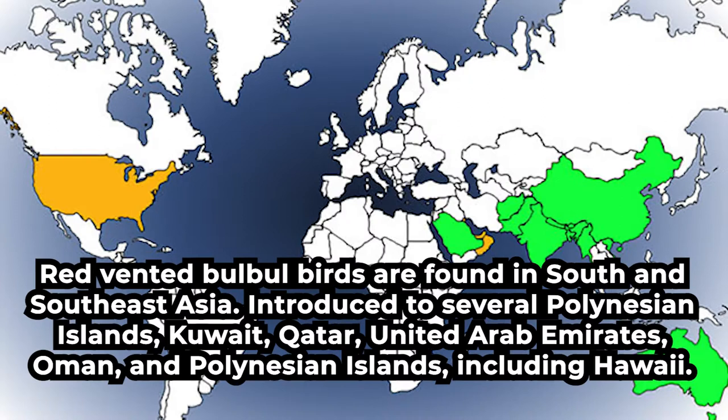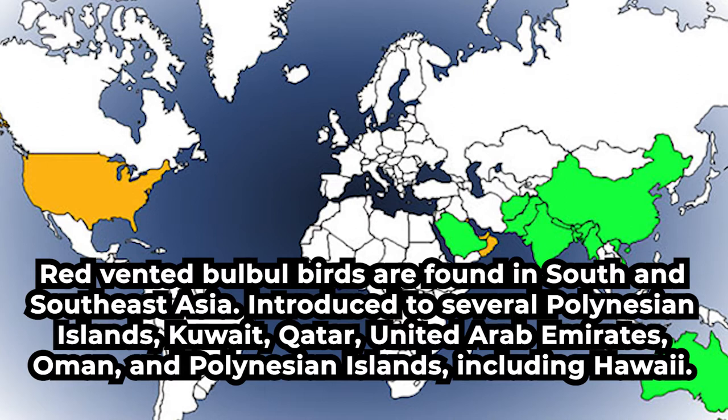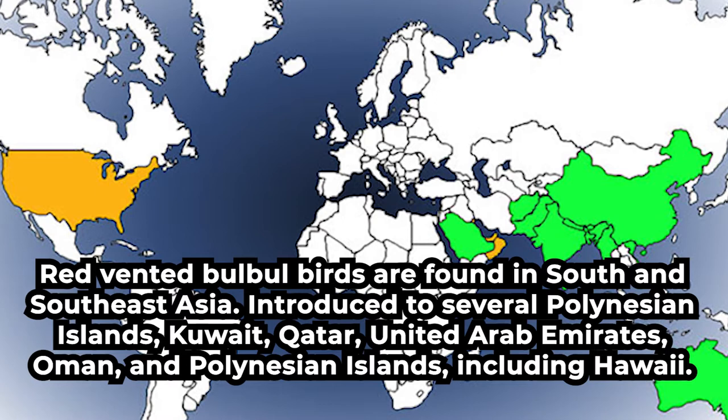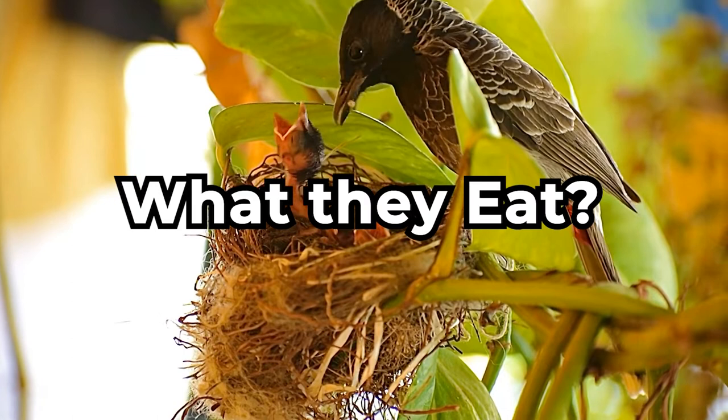Friends, we all love Red Vented Bulbul Bird. These birds are naturally found in South and Southeast Asia. It has also been introduced to several Polynesian Islands, Kuwait, Qatar, United Arab Emirates, Oman and Polynesian Islands, including Hawaii.